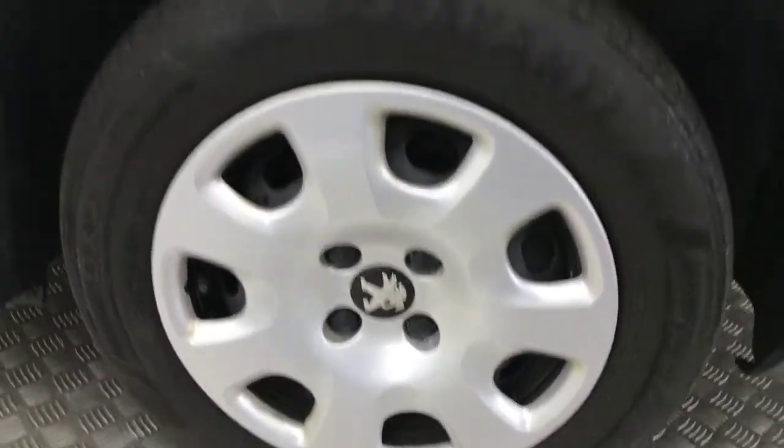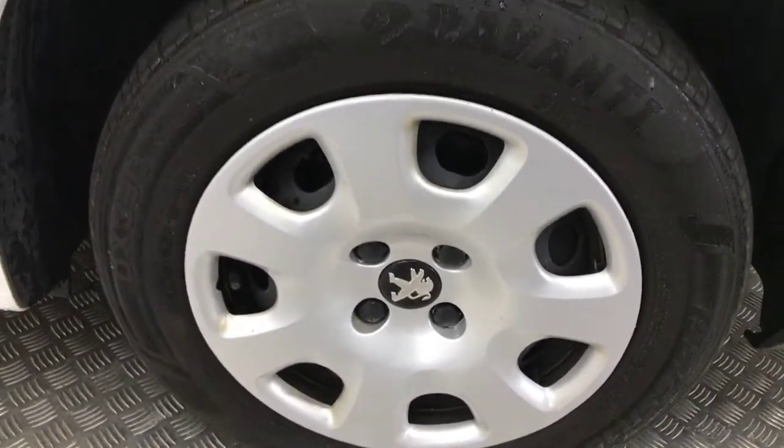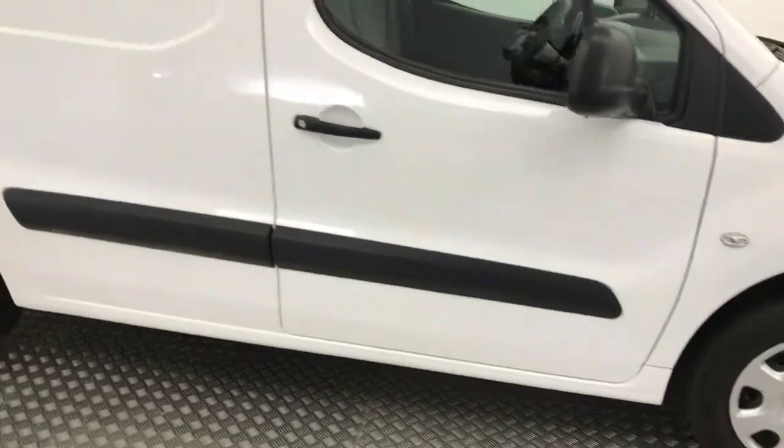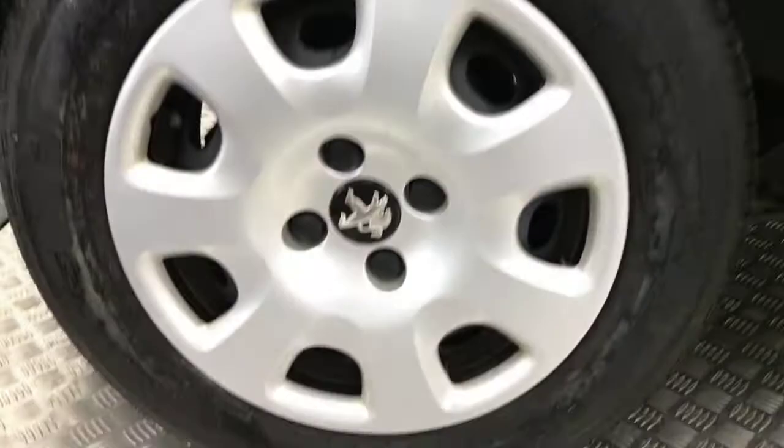Coming down to the side, the plastic wheel trims all around are in good condition — not broken or damaged. The paintwork down the sides is nice and clean, no evidence of any sign-writing or decal residue left on the side, and the wheels are in good condition with plenty of tread life left on them too.